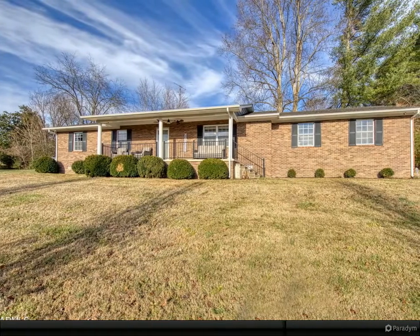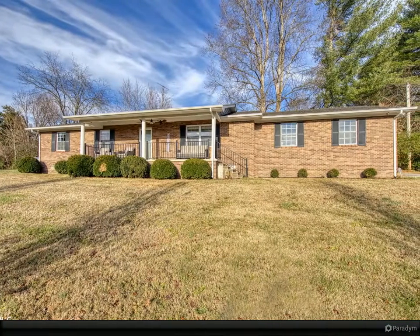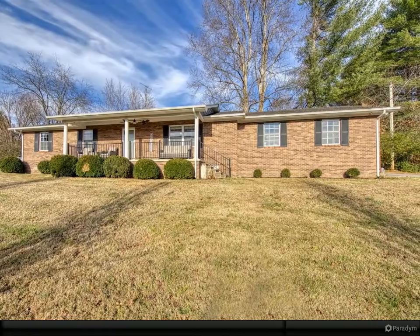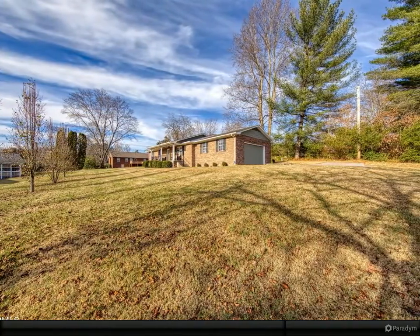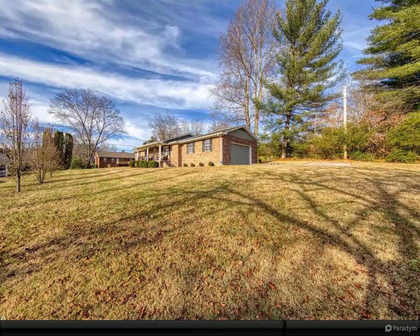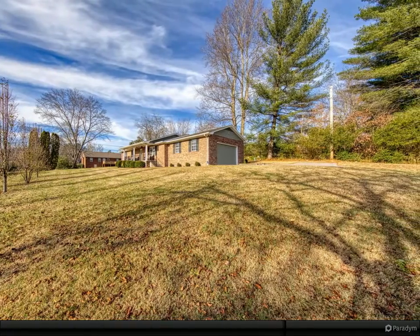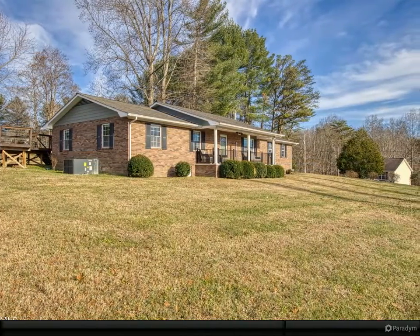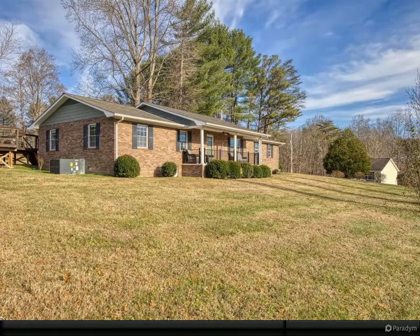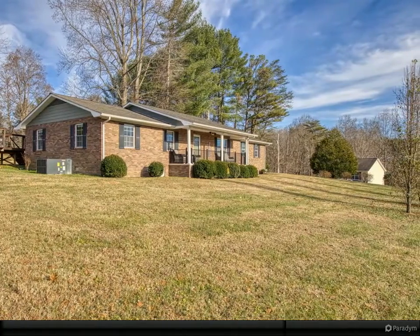Are you looking for one-level living with a maintenance-free exterior? Here it is. This well-maintained brick rancher is located in an established golf course community. The inviting covered front porch is positioned perfectly to soak in the beautiful mountain views. As you step inside, you will be welcomed by gorgeous hardwood flooring and an abundance of natural light.